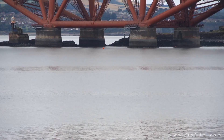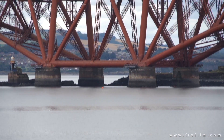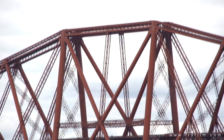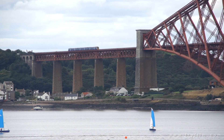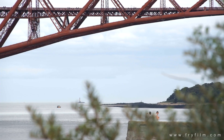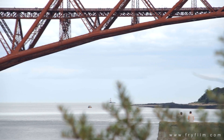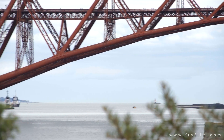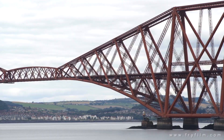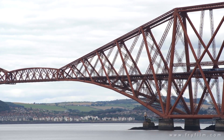A few more interesting facts about the bridge. It's pretty much an engineering marvel because at the time it was built, most significant structures were built out of raw iron, whereas this was steel. The Eiffel Tower, for example, which is kind of contemporary, was raw iron. This steel structure had 6.5 million rivets in it. It took over 4,500 people involved in the building, of which over 50 — some say over 60 — were killed in the process.